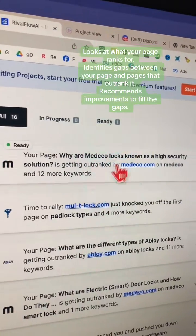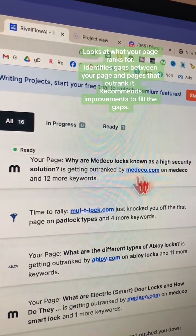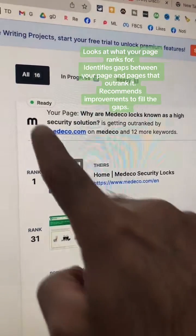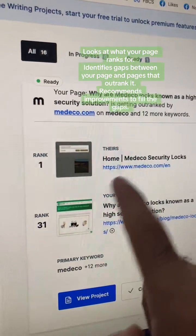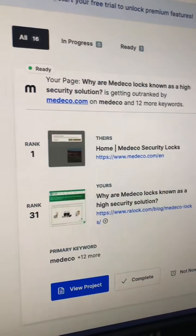Let's say I want to see how to fix this — how can I get my blog ranked higher than this competitor? So I'm going to click here. It will do some analysis, say it's ready, and look at this: they are getting ranked number one, and I am getting ranked 31, so only third page.